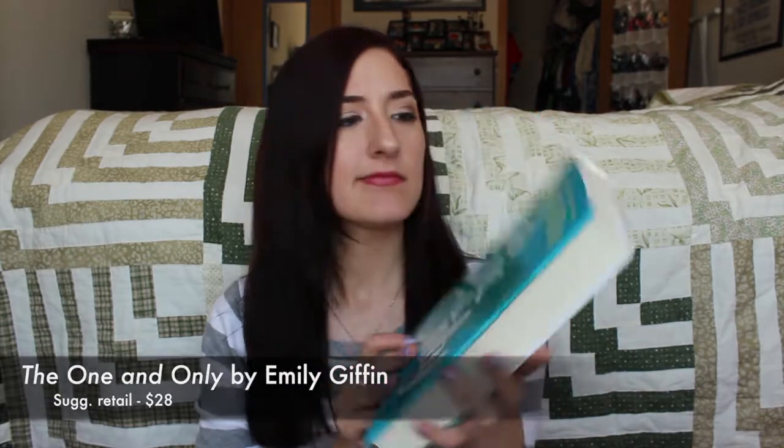The first thing that I see in the box — and part of the reason why the box was so heavy this month — is a book: "The One and Only" by Emily Giffen. Apparently she's a New York Times bestselling author. The card says it's a novel of an unlikely romance and lifelong friends set against the backdrop of Texas football, and it usually retails for $28. I've been meaning to go to the library, so this might be one of my summer reads. It is a hardcover, which I prefer over paperbacks, so that's exciting.